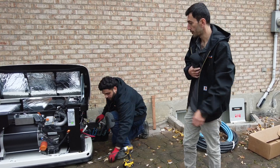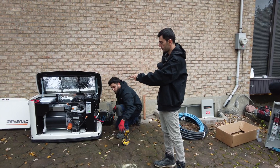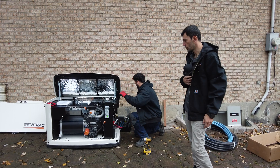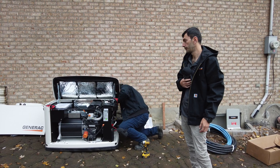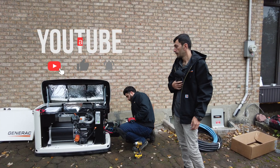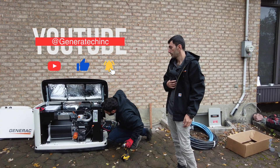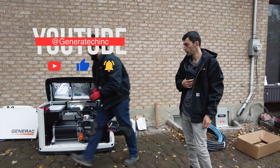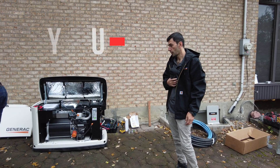We always put the cold weather kit for the propane and the battery to keep them warm during winter so the generator starts easily. At the end of the job we will install the application on the customer's phone so they can monitor the generator — it is called Mobile Link.